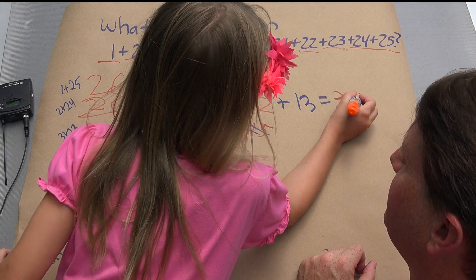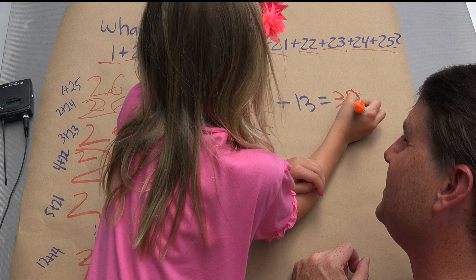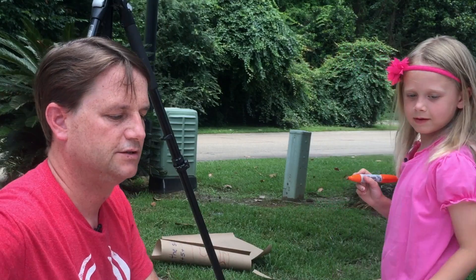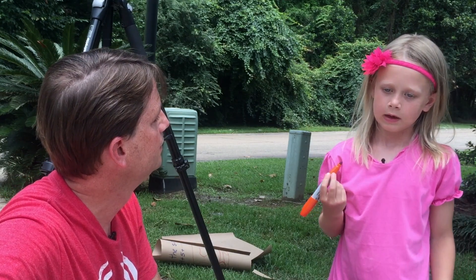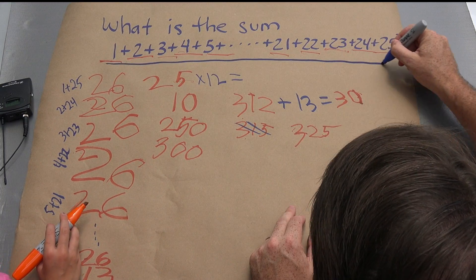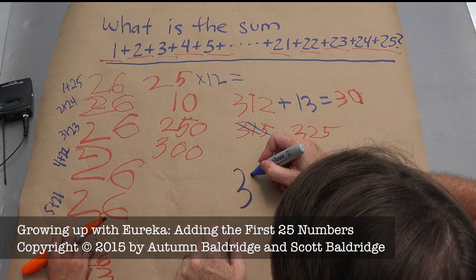12 plus 13 is 25. So 312 plus 13 is 325. So what's the sum right here? 325.